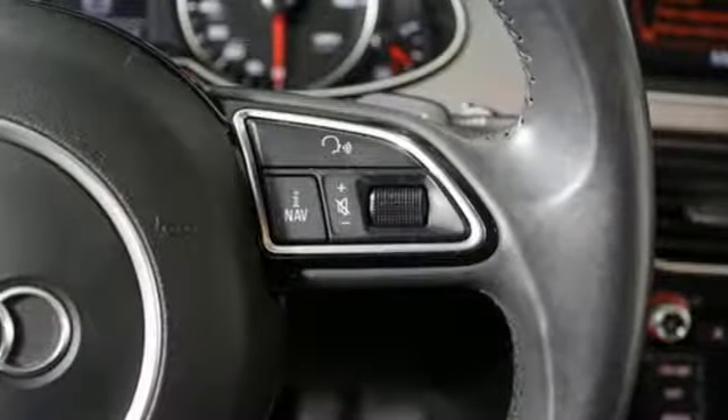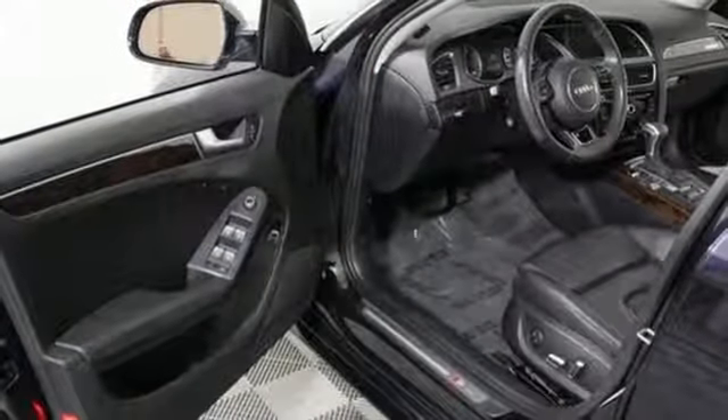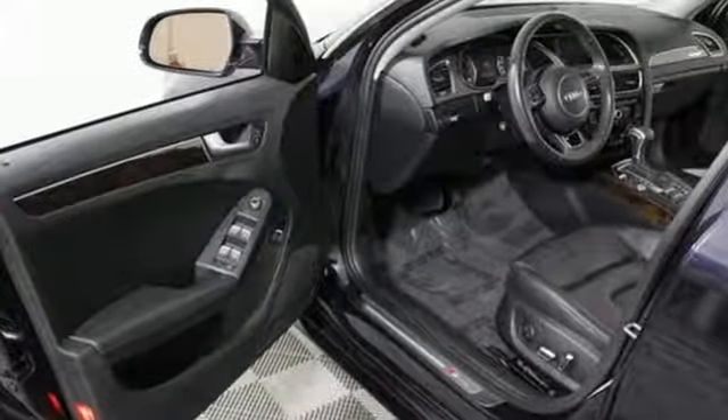Dual zone climate control, automatic transmission, express open and closed sliding and tilting sunroof, Quattro four-wheel drive with traction control, and an intercooled turbo inline four-cylinder engine.